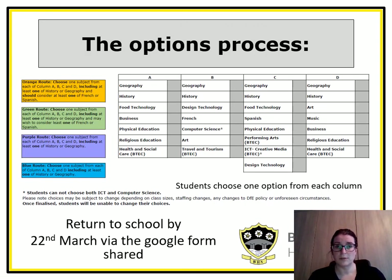Students now need to choose which options they're going to take. They need to choose one from each of the columns and should not choose both Computer Science and ICT as these are too similar. You will have received a letter on parent mail with a link to the Google form — please complete this by the 22nd of March. Thank you.